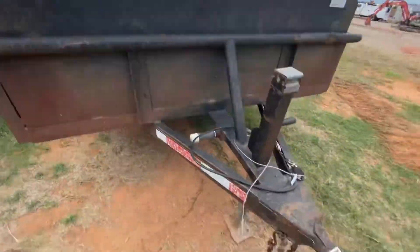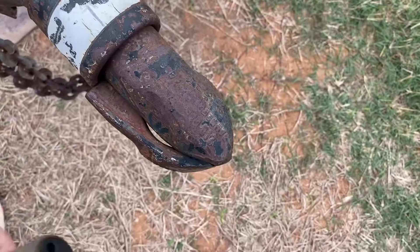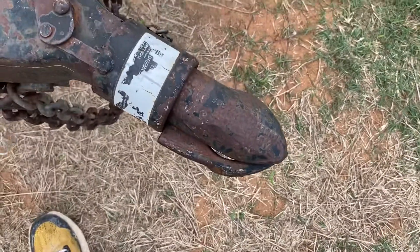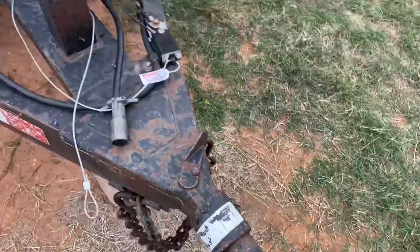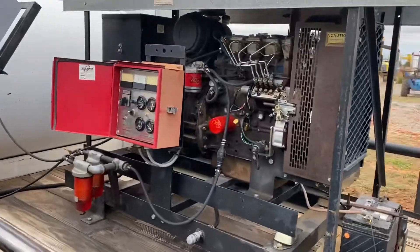Seems to be running good. This is a 2-inch ball hitch, and it also has a 6-pin light hookup. A lot of pickup trucks have the 4-pin blade or the 7-blade round, so you'll need to get a 7-blade round or 6-pin round adapter if you want to have lights and working brakes. The trailer does have brakes on it.